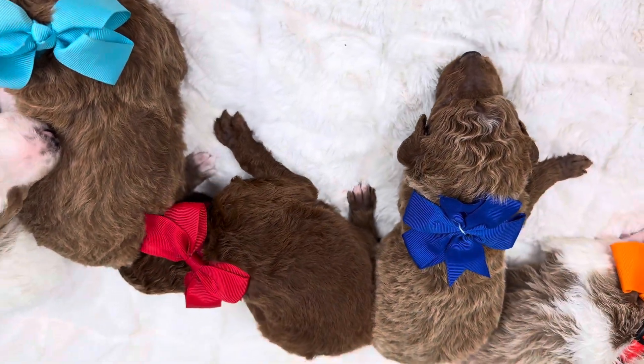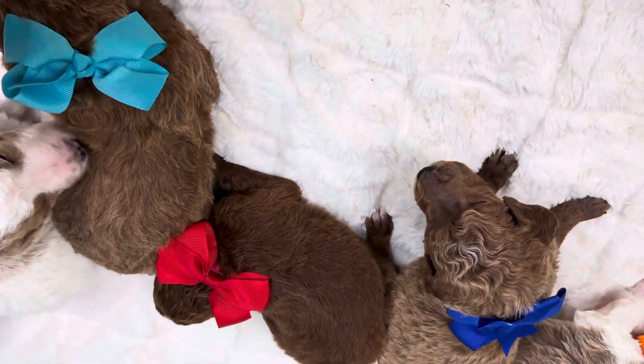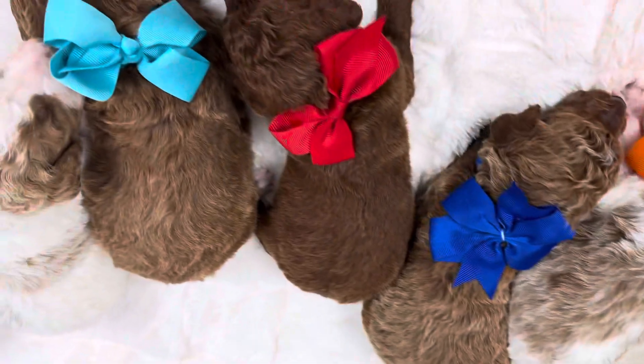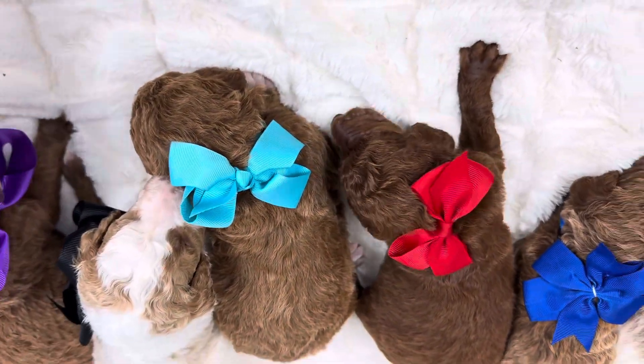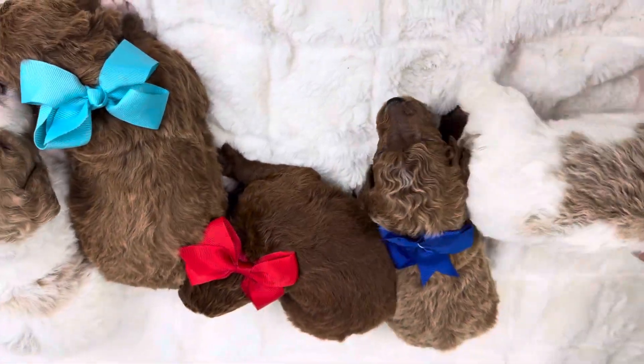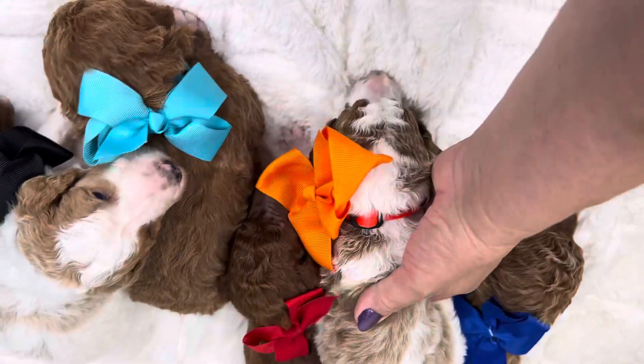301-501-1818. We do have availability. Full video on our YouTube channel. We've got two girls and four boys in this litter. Amazing litter. I am tickled to death with this standard litter.